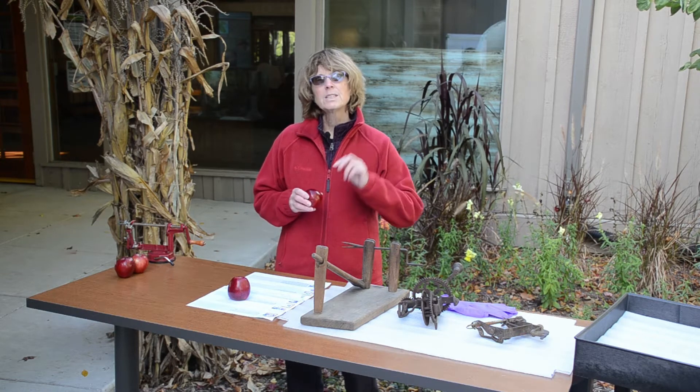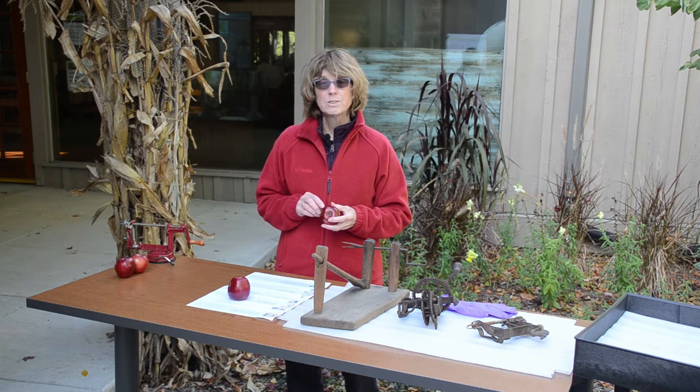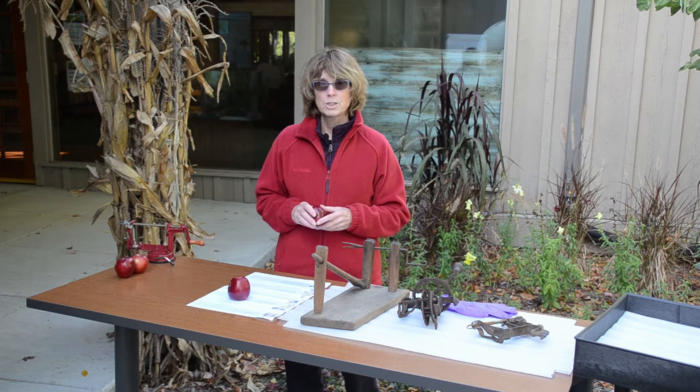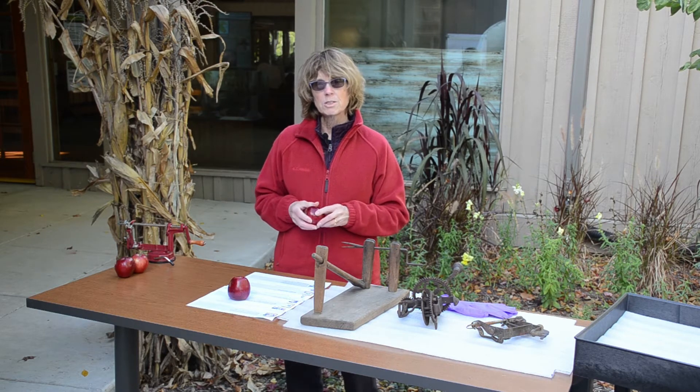In the 19th century, which is the 1800s, industrialization and iron helped an explosion of inventions, including some for apples. I'm going to show you some of those inventions now.